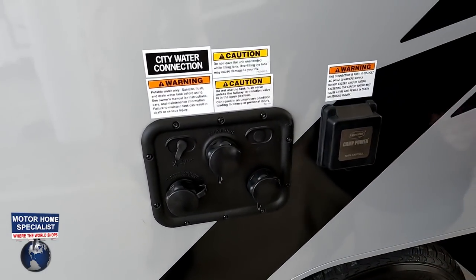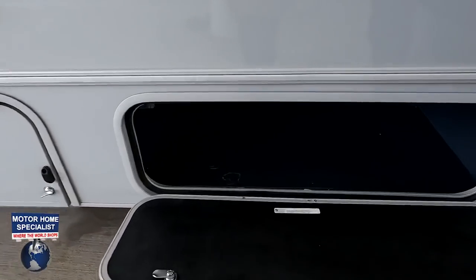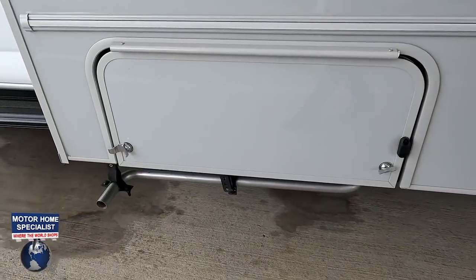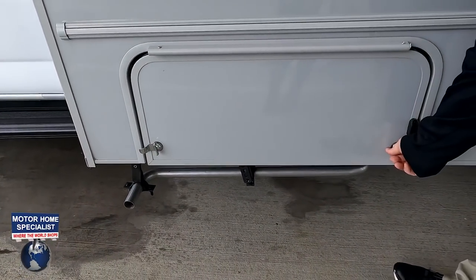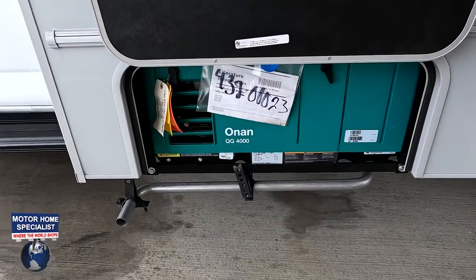More storage here, and that would be our generator — this is going to be an Onan 4,000. Yes, ma'am.